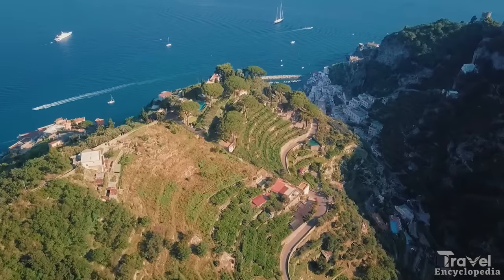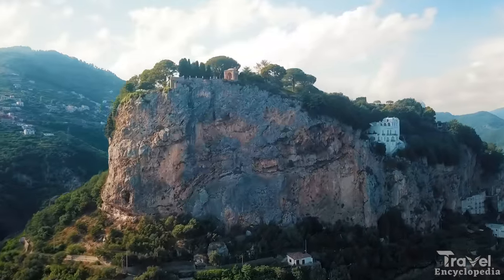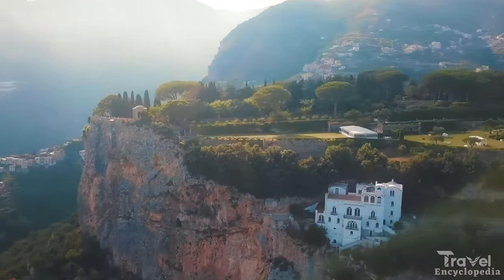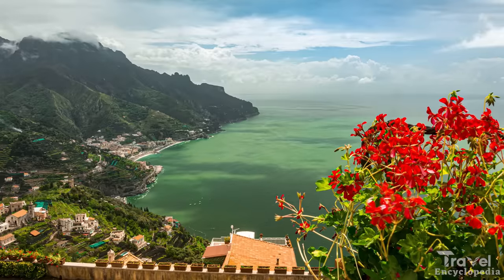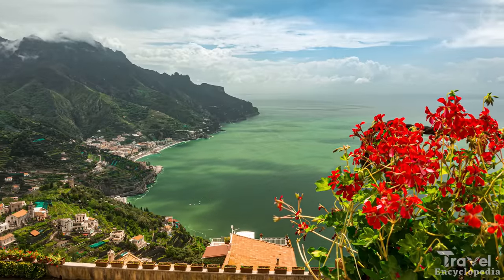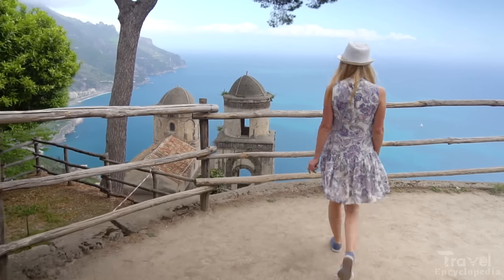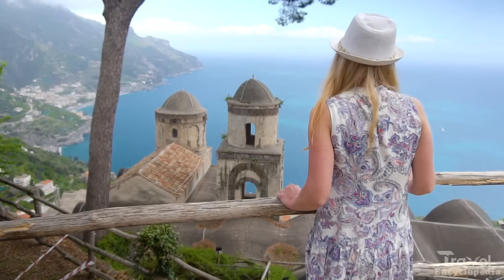Next up at number 16 is Ravello. Ravello is a small town located on the Amalfi Coast in Italy, known for its stunning views, beautiful gardens, and elegant villas. The town is perched high above the sea, offering panoramic views of the coast and the nearby island of Capri. Visitors can explore the town's many gardens, including the famous Villa Ruffolo.